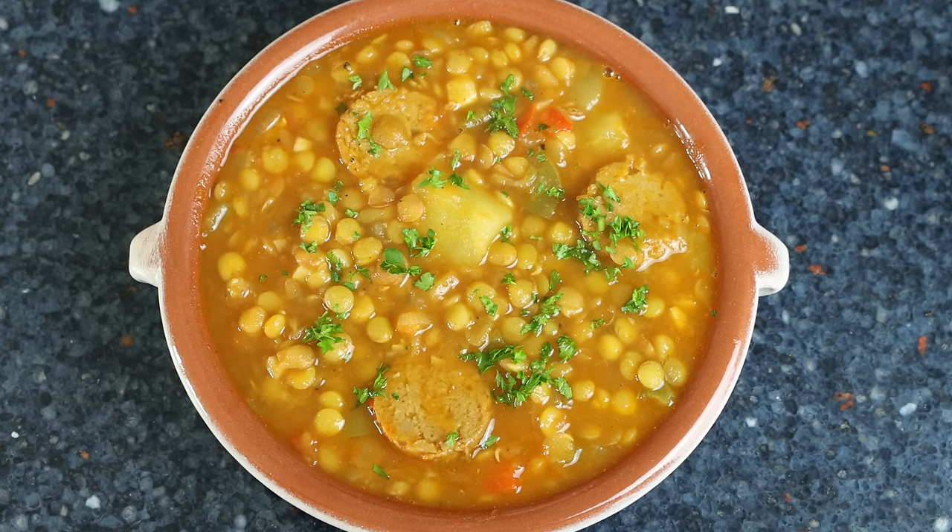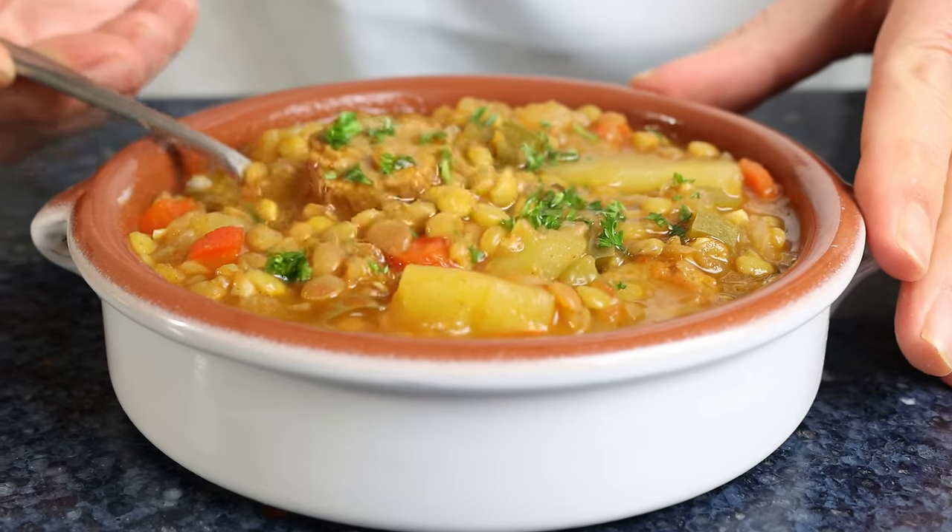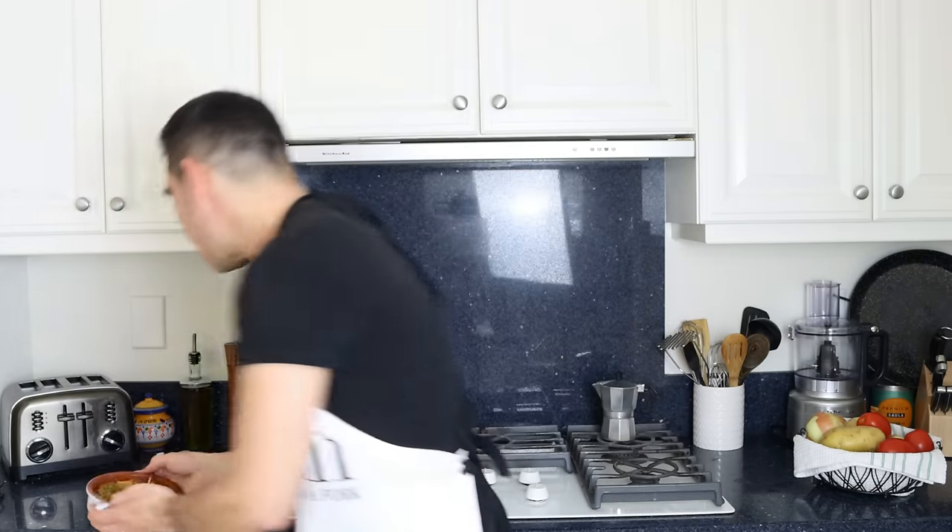This is known in Spain as lentejas con chorizo — beautiful presentation, absolutely easy to make, and with that first spoonful it's going to instantly warm your soul. The combination of all the ingredients is such an explosion of goodness, and even though I used plant-based chorizo, the flavors are right on the money. Serve this next to a crunchy baguette and a bottle of Spanish red wine, more specifically from the wine region of Valdepeñas, and you'll have yourself an instant trip to beautiful España.